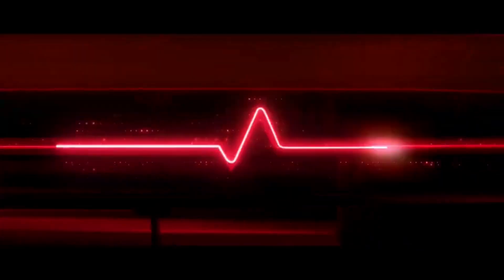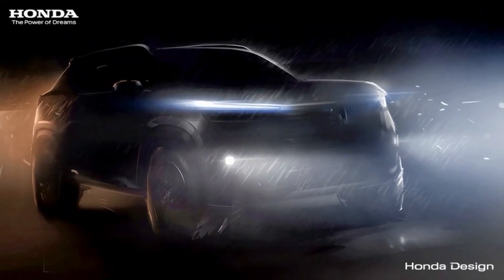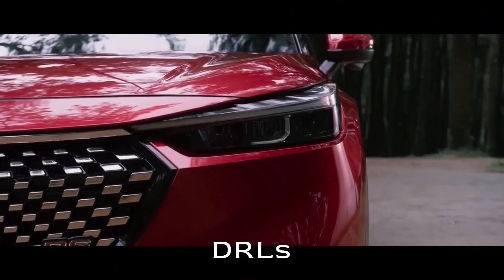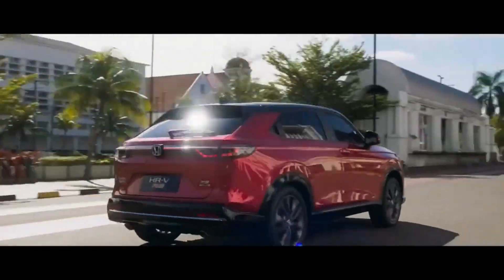A teaser from Honda has shown the SUV in its concept guise featuring a nice and chunky design. The teaser image shows an SUV with a bold stance, a high riding bonnet, and sleek LED daytime running lights on top with LED headlights at the bottom. It also shows a big bold grille and flared wheel arches along with plastic cladding.